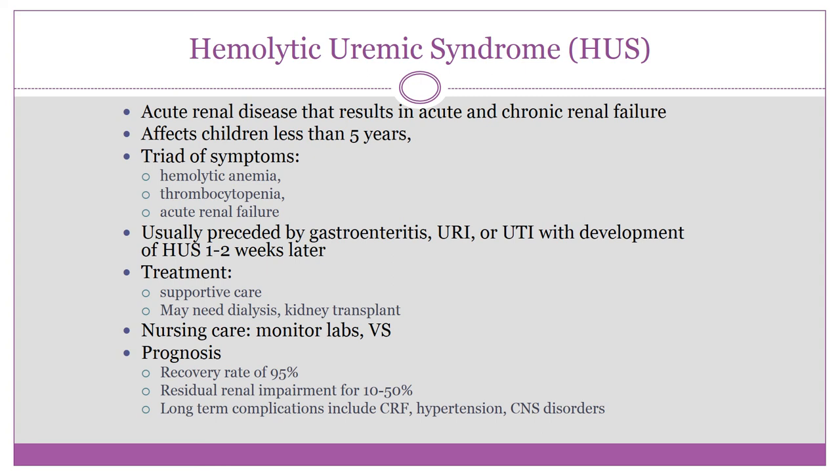Treatment is supportive care, possibly including dialysis or kidney transplant. Diuretics and ACE inhibitors are used for blood pressure management. Nursing care involves monitoring labs and vital signs; the disease largely has to run its course. The recovery rate is 95%, but 10 to 50% of children can have residual long-term renal impairment, and long-term complications include chronic renal failure, hypertension, and CNS disorders.